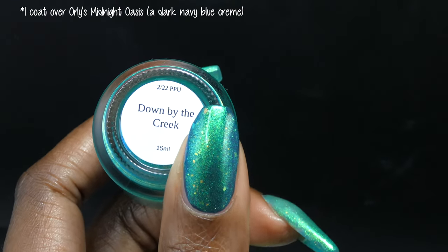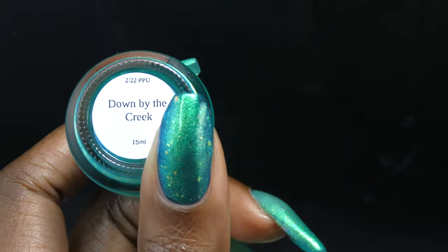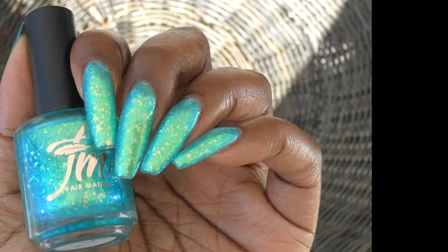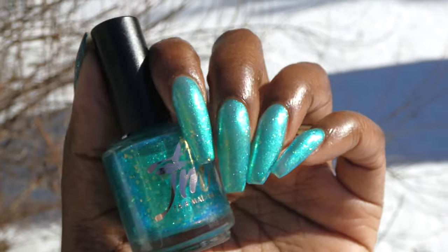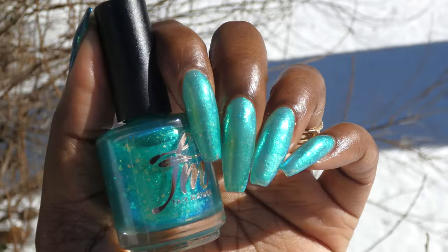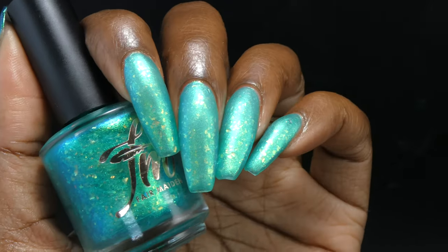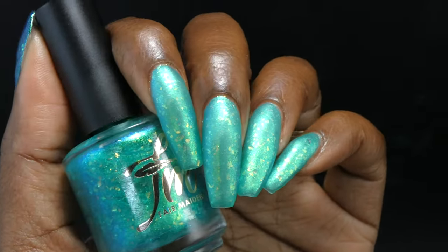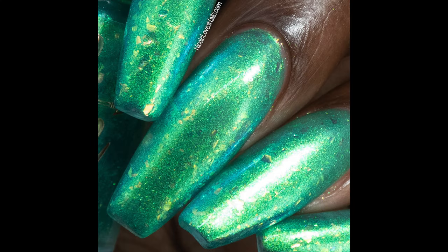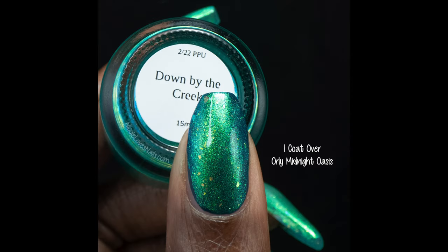Since this polish is so sheer it can also be used as a topper. I'm showing it in one coat over Orly's Midnight Oasis, in natural lighting in the shade, and in direct sunlight. As you can tell by the amount of footage I have for this one, I was very much obsessed with this polish — it just looked so fun and cool, and I really love that it was inspired by Dawson's Creek. This will be a solid three coater unless you use it as a topper. Nothing will be difficult to remove and I did not experience any staining.